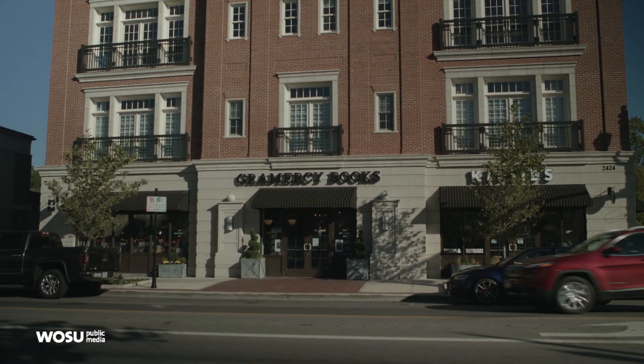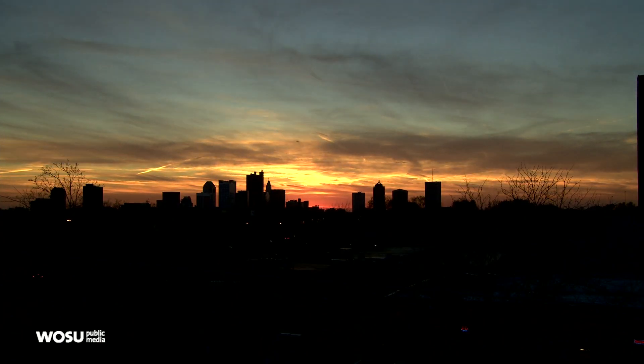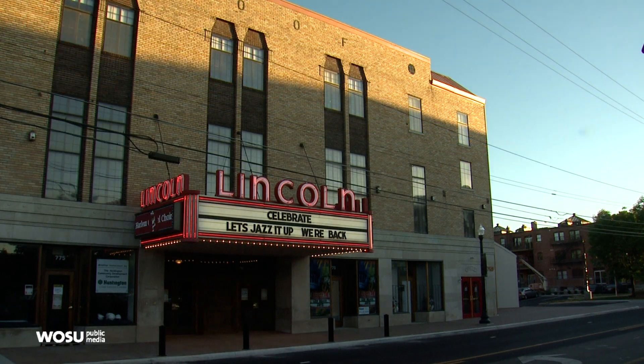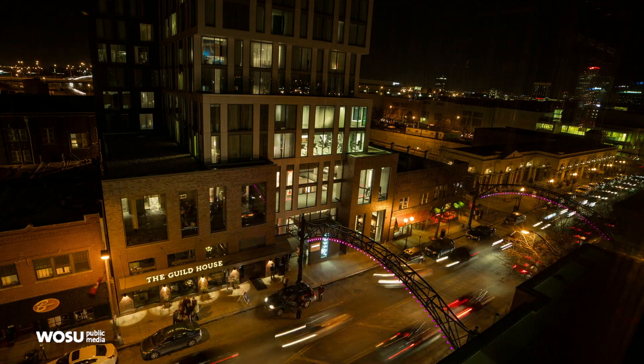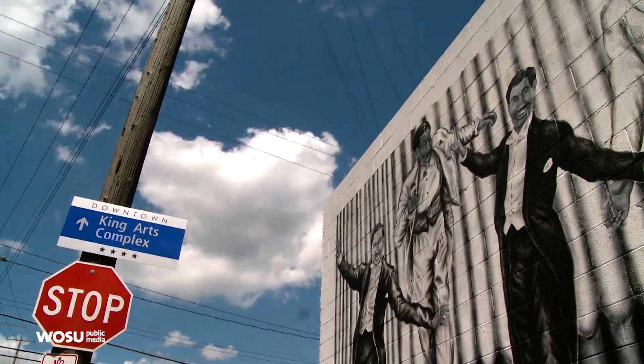Alexia came to Columbus seven years ago when she was recruited to work for a bank in town — she knew nothing about Columbus, had no family, no friends. After a little while she thought she couldn't stay. But after two years of living in Polaris, she decided to move downtown and just started going places by herself, exploring the city.